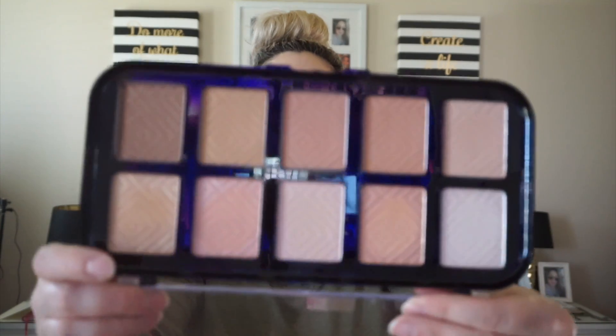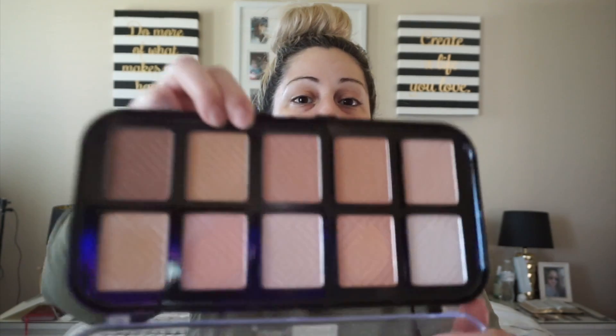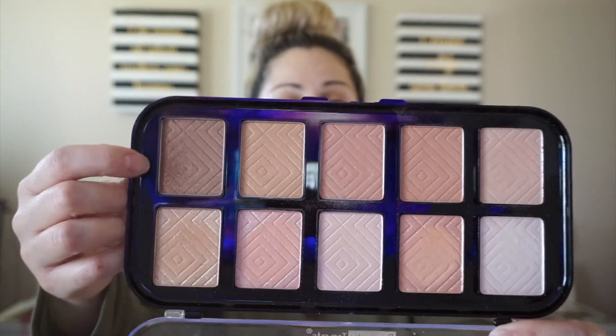Then there's the Beauty Treat Sunrise Glow Getter Palette, which I found at my local Ross for $4.99. I recently used it in a video and I absolutely love it. Everything in it is shimmery — there are no mattes whatsoever. The only thing I don't like is the smell; it just smells really bad. But the palette itself is very beautiful.